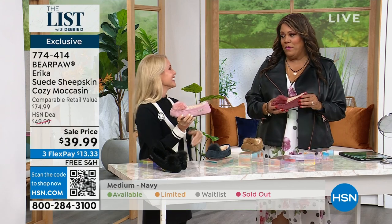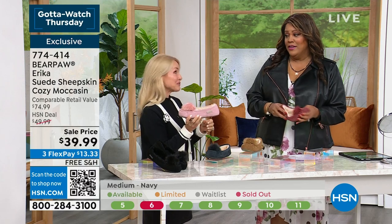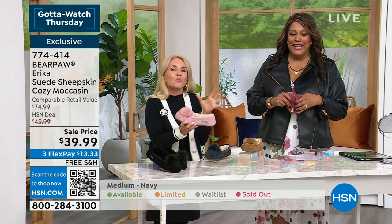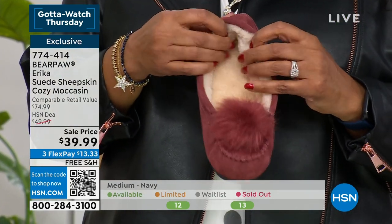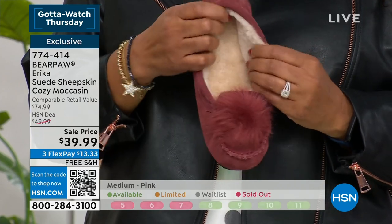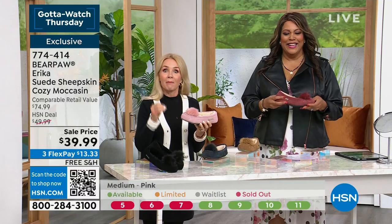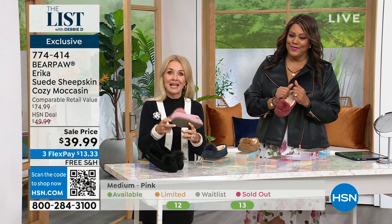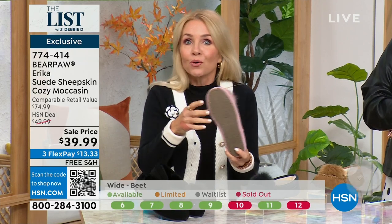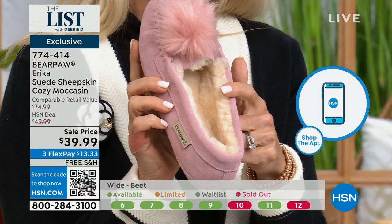I swear by Bear Paw. I have so many — we've talked about it. I'm addicted. We both have a problem! It's so wonderful because if this is your first Bear Paw, congratulations. She's comfortable, she's beautiful. If this is an addition to your collection — we have a small problem but it's a good problem. So we're calling this our moccasin. You can either wear it inside as a house slipper or outside because it has a great rubberized outsole.